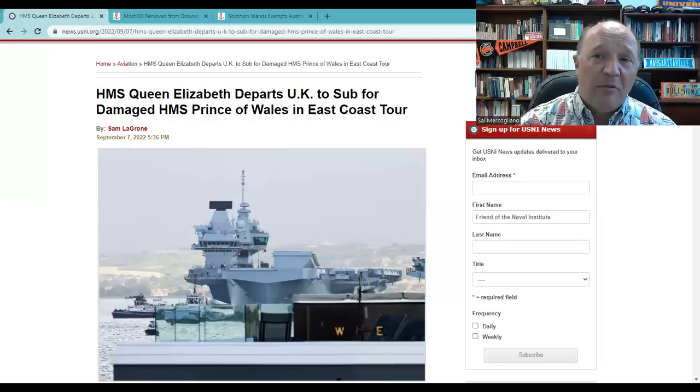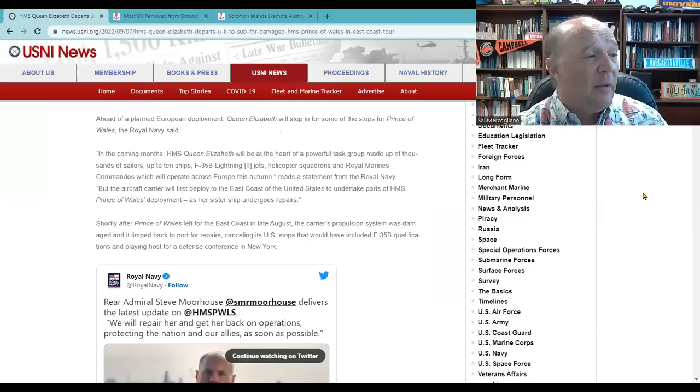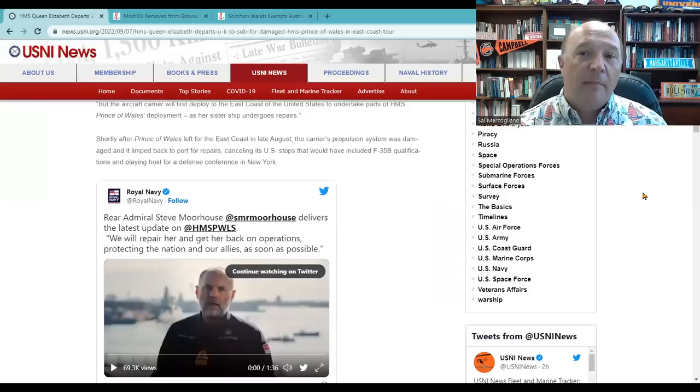Our first update deals with the HMS Prince of Wales. This was the aircraft carrier that was sailing from Portsmouth, England to take part in an operation across in America. The ship failed to sail because of an issue with its starboard shaft. This story by USNI Press, Sam LeGrone, talks about it and includes a clip from Royal Navy Admiral Morehouse, where he describes what happened.